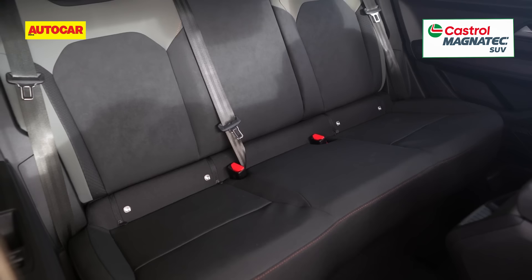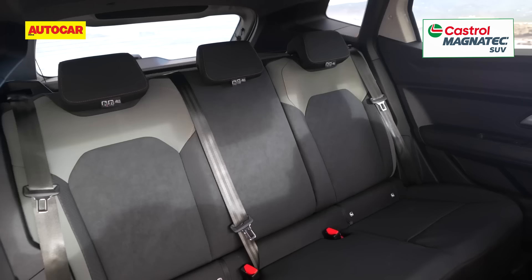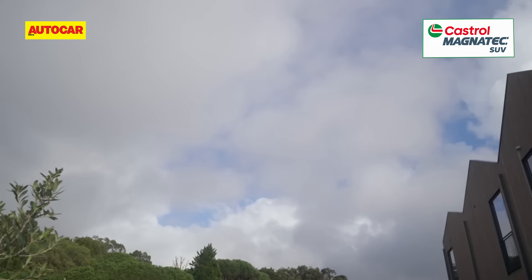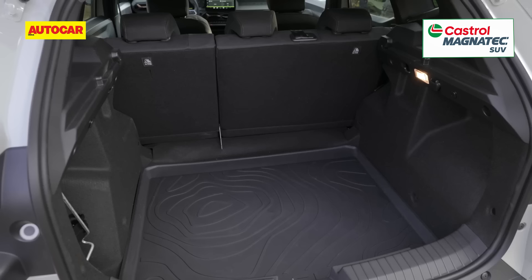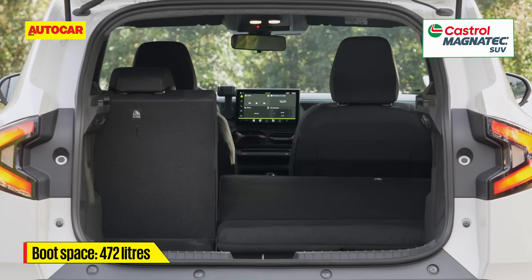The rear seat features flat contours similar to the original Duster. Adjustable headrests for all three occupants and three-point seat belts will be offered, and it's safe to assume a fold-down center armrest will also be packaged in for India. Dacia says the new Duster is roomier than the model it replaces, with greater shoulder room being the key highlight. Interestingly, a three-row seven-seat version of the SUV is also in the works. Boot space stands at 472 litres measured up to the parcel tray, with the added flexibility of split and fold rear seat backs.